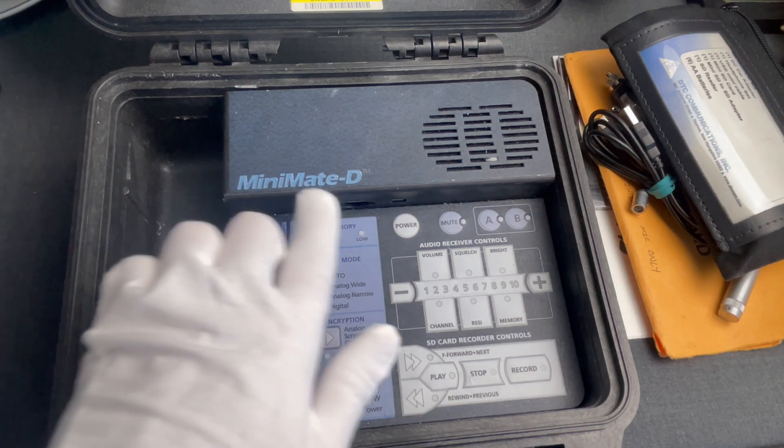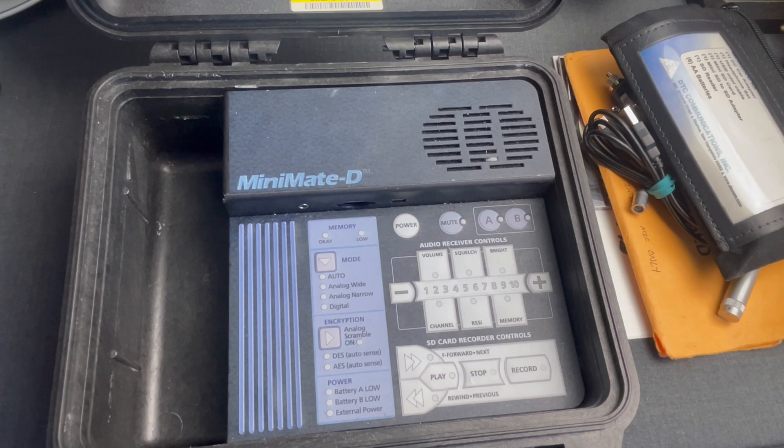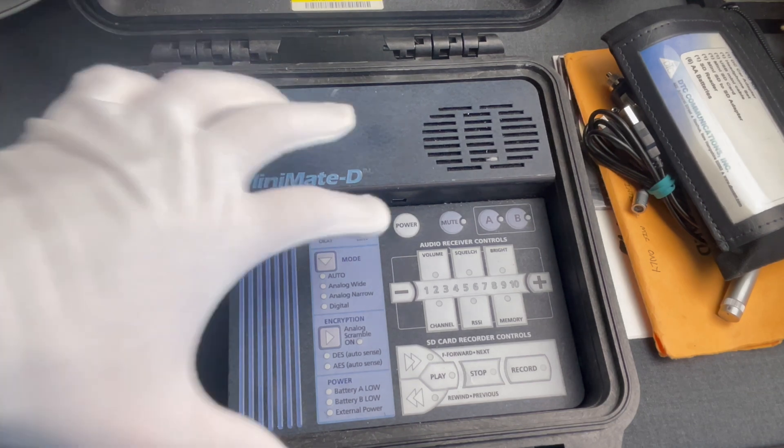Now you see why it was called MiniMate D — as in digital — because it was software-based, allowing more flexibility than older models. Let's see how it looks when powered on.